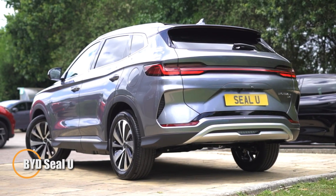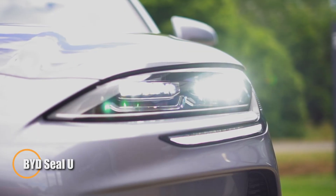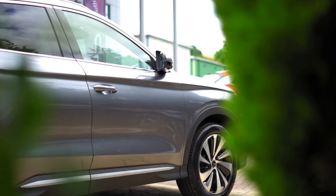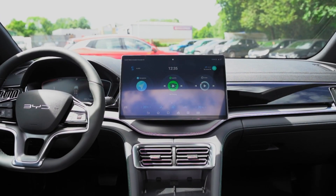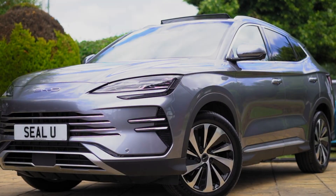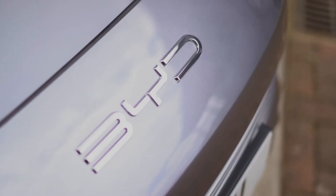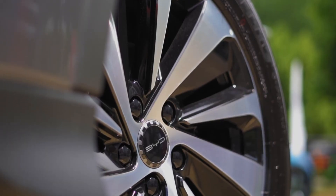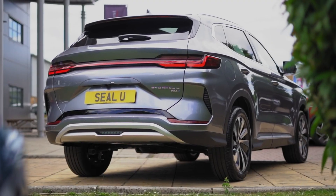The BYD CLU is a smart midsize SUV from China that blends strong performance with modern features at an affordable price. Available as a plug-in hybrid or fully electric, it offers different power levels to suit various needs. The base hybrid model has 214 horsepower and up to 49 miles of electric range, while higher trims extend that range and boost power. The top version includes all-wheel drive, a turbo engine, and dual motors for a quick 0–60 mph time of just 5.9 seconds, making it a fun and capable daily driver.